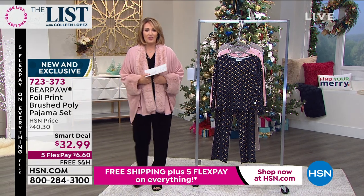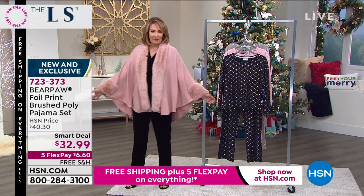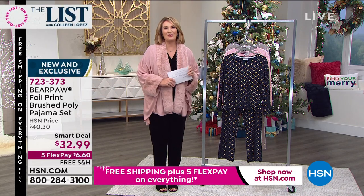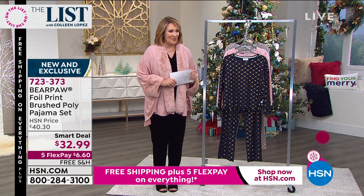By the way, this is Heidi Doss — we're launching her smart deal coming up next hour. Be on the lookout. Right now we're going to talk about something really special from Bear Paw.